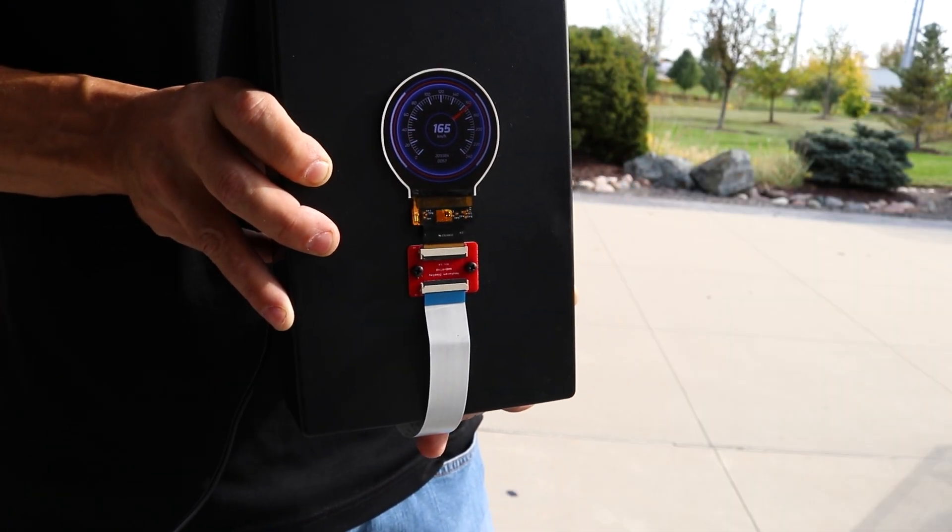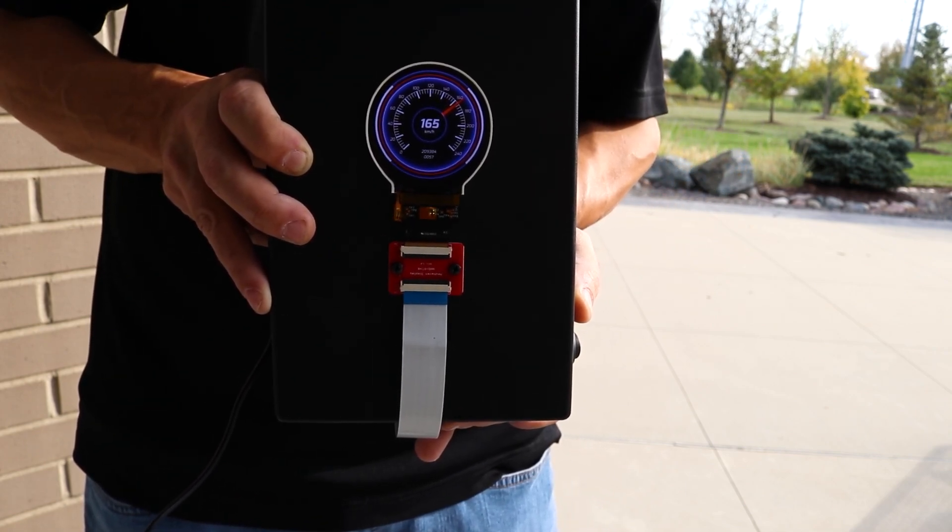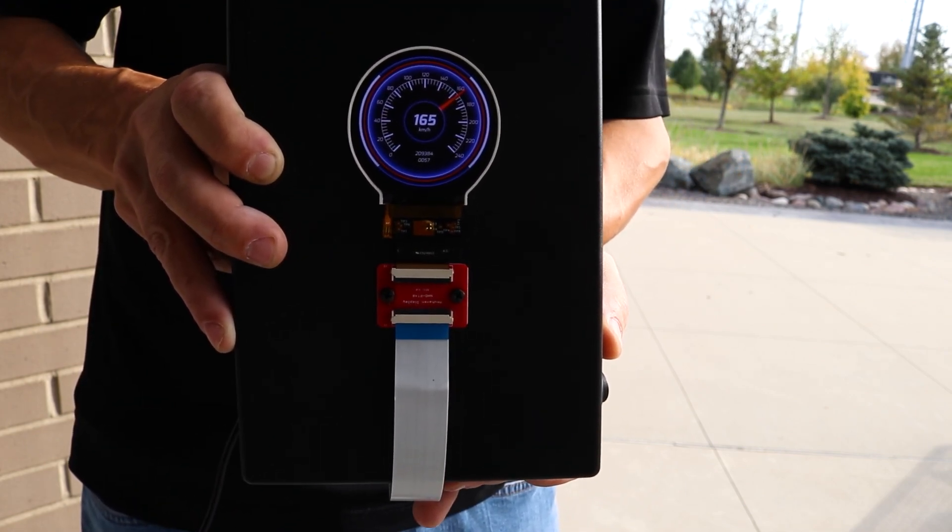Whether indoors or in direct sunlight, the 1000 nit high brightness backlight ensures your visuals remain clear, bright, and readable in any environment.